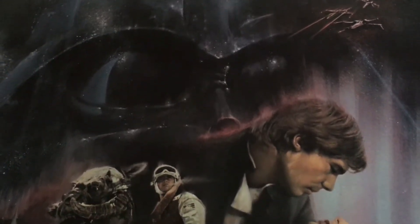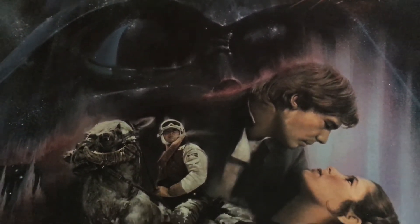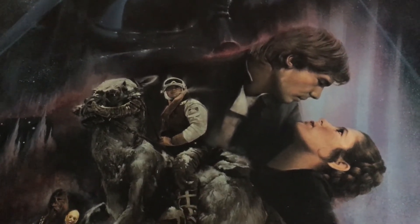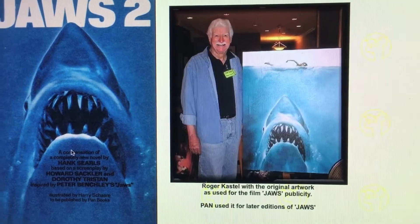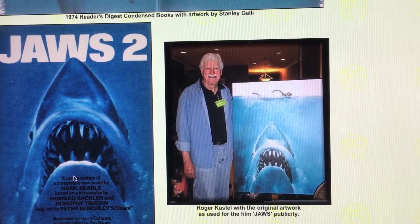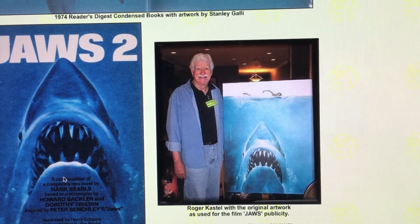The artwork for this poster is by famed artist Roger Castel, but of course his most acclaimed poster is the iconic Jaws poster for the 1975 film by Steven Spielberg.